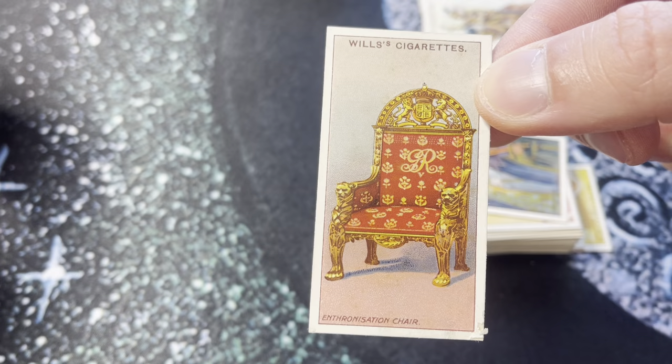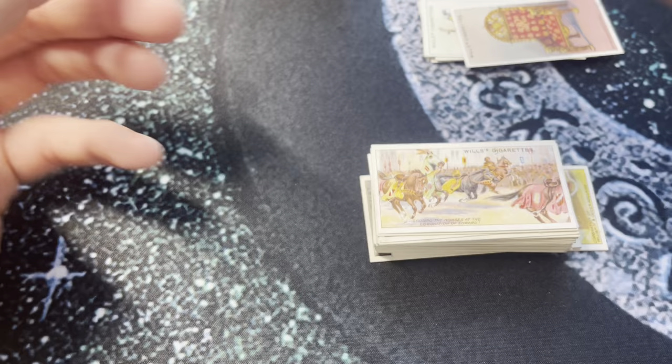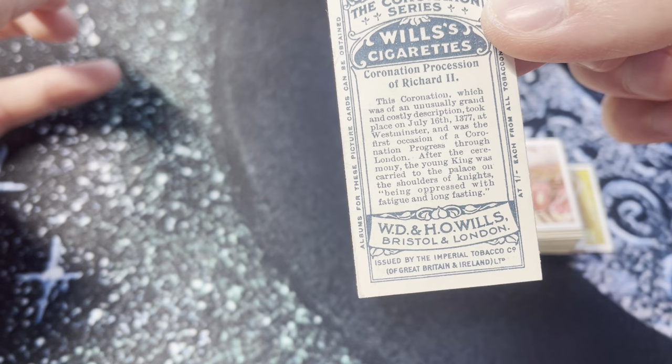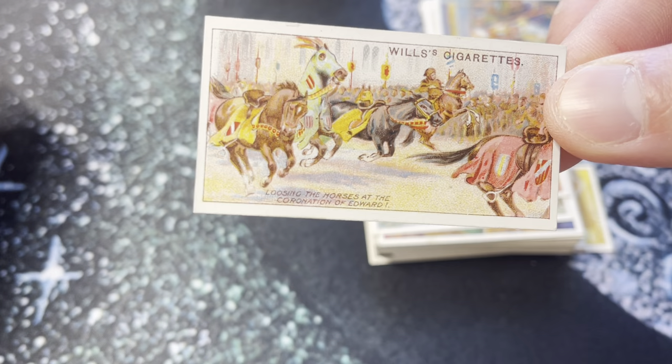There's a card of that wooden chair that I'm really interested in as well. Here we've got the coronation of Richard II. The back says: '1377 at Westminster was the first occasion of a coronation progress through London. After the ceremony the young king was carried to the palace on the shoulders of knights, being oppressed with fatigue and long fasting.' Dude was tired.